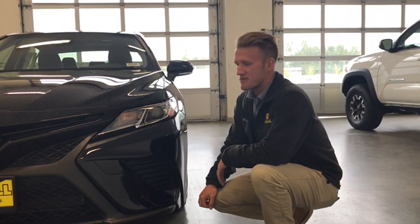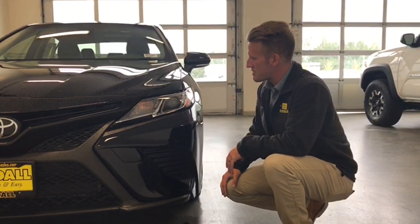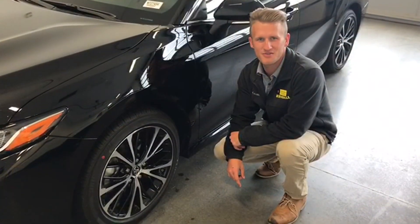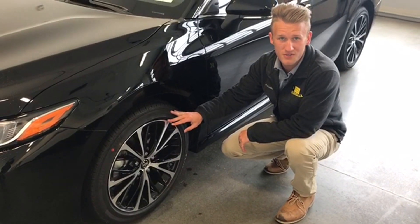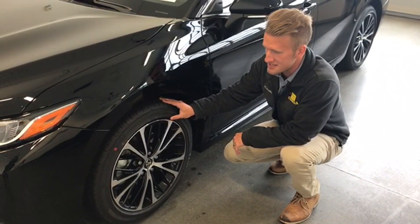As you can see here, we do have a bit of a facelift for the new 2018 version. The Toyota Camry SE also comes with these nice bi-LED projector beam headlights. Special and unique to the SE Camry, you also have this 18-inch aluminum alloy wheel set here with 235 by 45 18 tires.